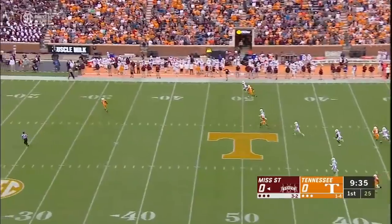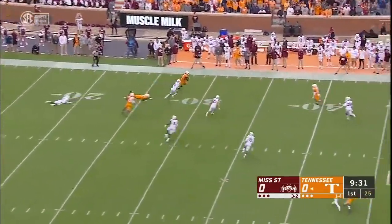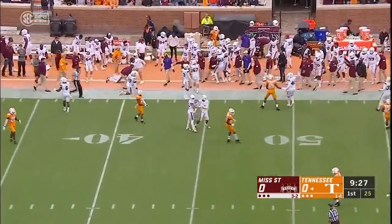Day gets off a bullet and it takes Callaway all the way back inside his 30, and he's out of bounds near the 40 yard line.